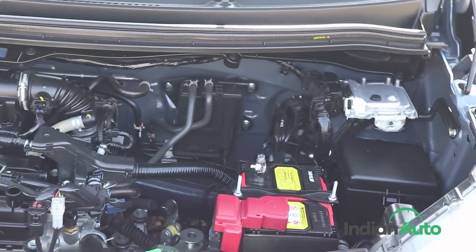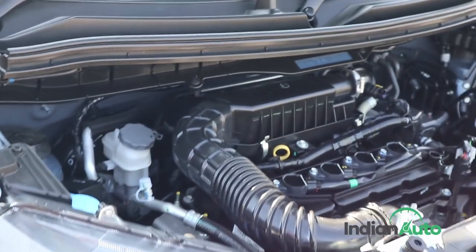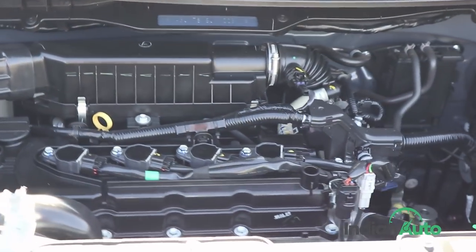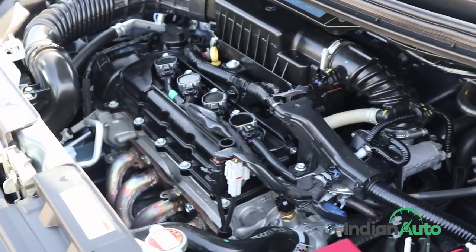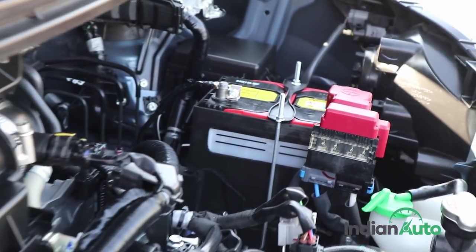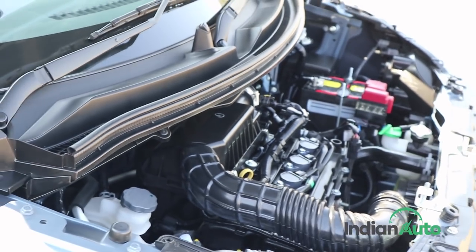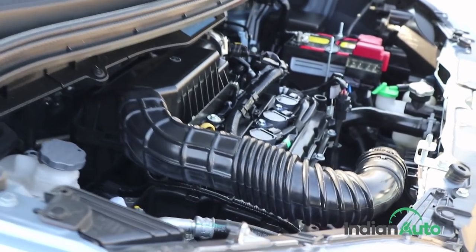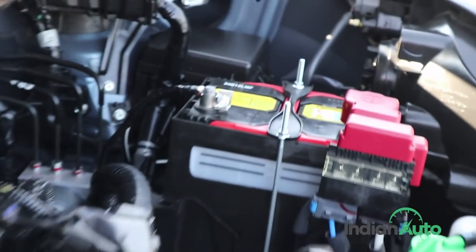One of the key highlights of the new-gen Maruti WagonR is the induction of the more powerful 1.2-litre petrol engine, which was previously reserved for higher-end models of Maruti's product range. This will only be available in the top-end variants, and the rest will have to make do with the 1.0-litre 3-cylinder gasoline motor. The new engine develops 83 bhp and 130 Nm of torque while also managing a fuel efficiency of 21.5 km per litre.